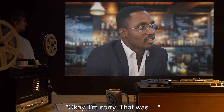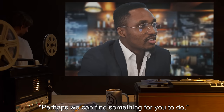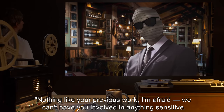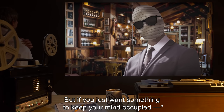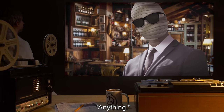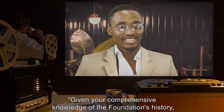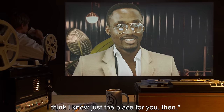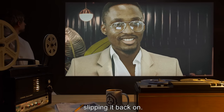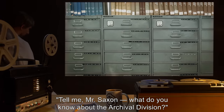'I'm sorry. That was...' 'Perhaps we can find something for you to do,' August interrupts. 'Nothing like your previous work, I'm afraid. We can't have you involved in anything sensitive. But if you just want something to keep your mind occupied...' 'Anything. I'll take anything.' August retrieves his folded coat, slips it back on. 'Tell me, Mr. Saxon — what do you know about the Archival Division?'